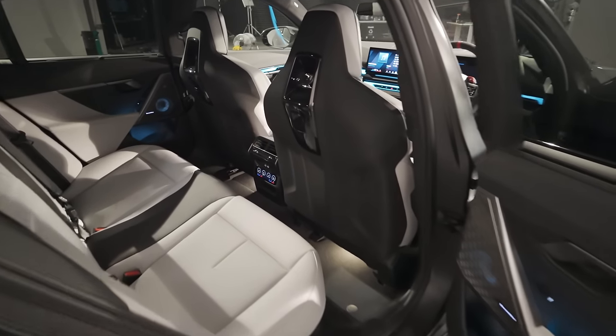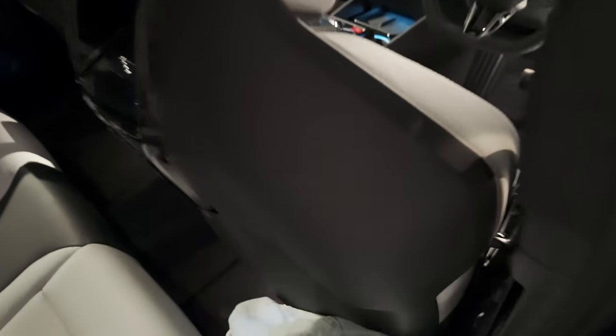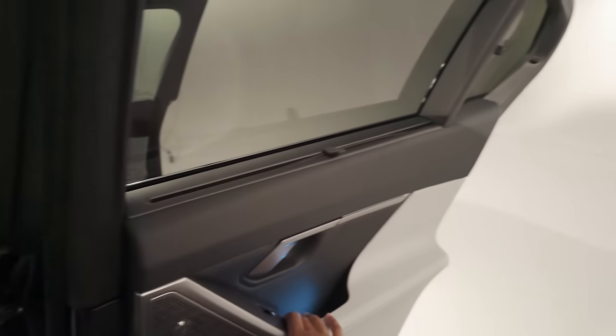There's enough space back here for three adults, or two adults and one small person in the middle, but it's comfortable enough. With the seat in my driving position I can fit both knees comfortably, unlike in certain other cars. You also have your own personal climate control back here, and the passengers get their own sunshade — it would have been nice if it were automatic, but in the interest of saving weight BMW have gone with manual ones.